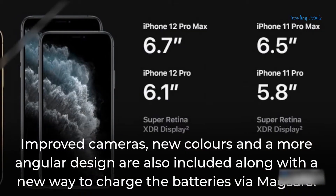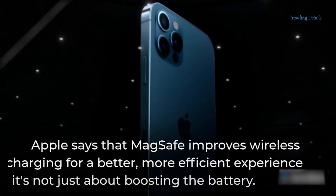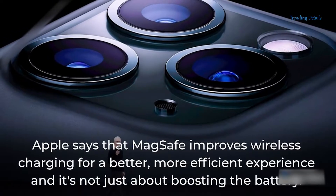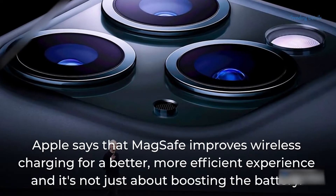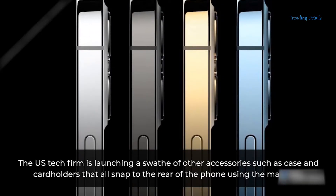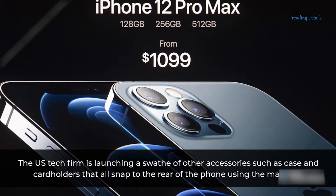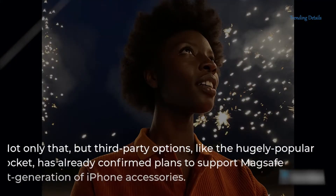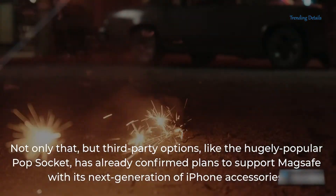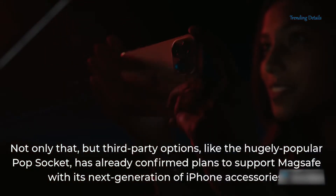Improved cameras, new colors, and a more angular design are also included, along with a new way to charge the batteries via MagSafe. Apple says that MagSafe improves wireless charging for a better, more efficient experience, and it's not just about boosting the battery. The US tech firm is launching a swathe of other accessories such as cases and cardholders that all snap to the rear of the phone using magnets. Third-party options, like the hugely popular PopSocket, have already confirmed plans to support MagSafe with its next generation of iPhone accessories.